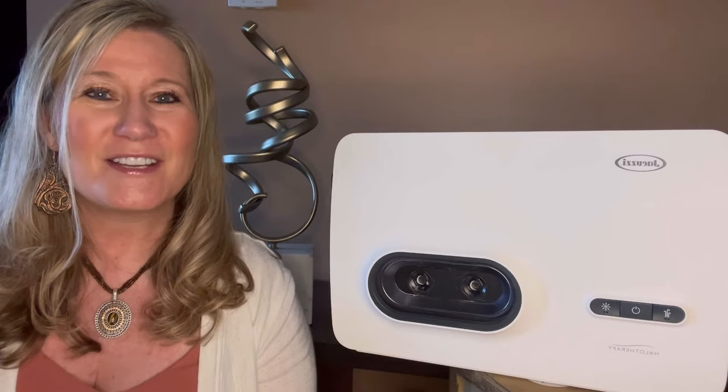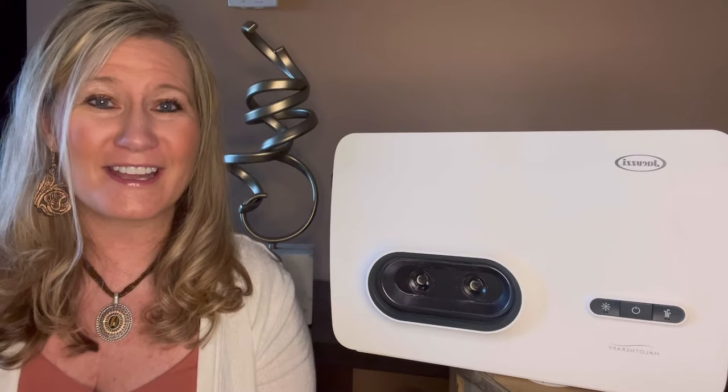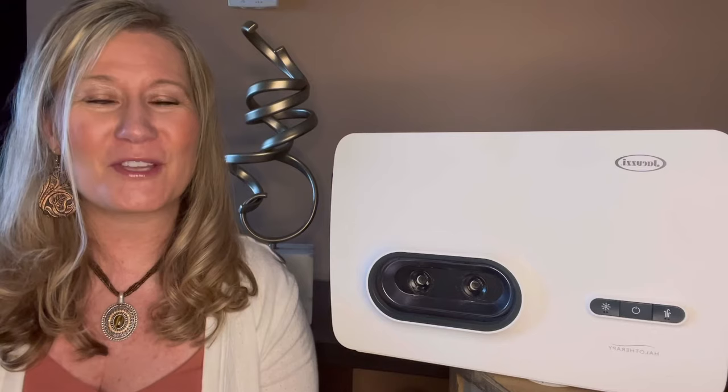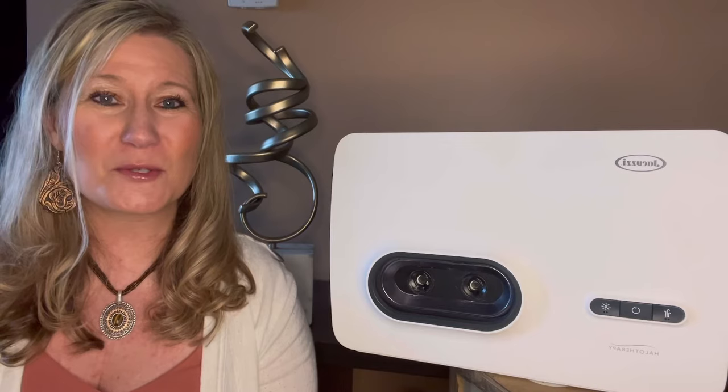This device is great for anyone who has asthma, bronchitis, cystic fibrosis, or has been exposed to mold toxicity or wildfires. You can also use it to improve your skin and help decrease anxiety and depression. Our skin is the largest organ. Since I've been using this modality for about six months, I can see a difference in my skin, my respiratory function is better, and I just feel overall amazing.